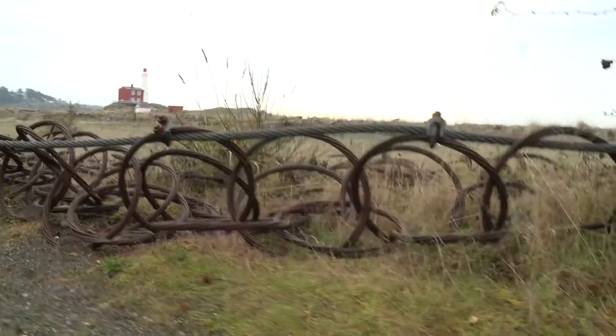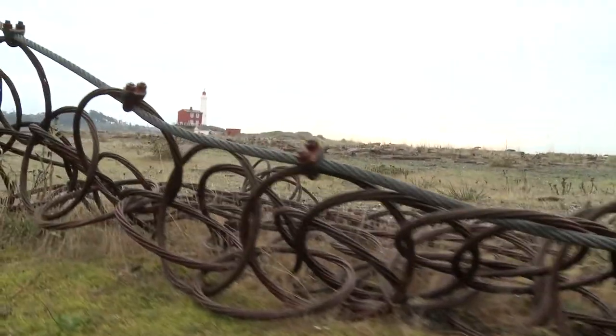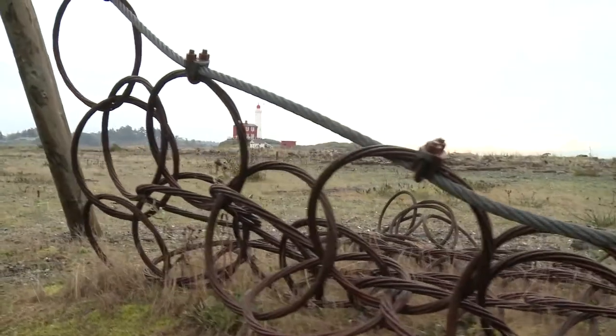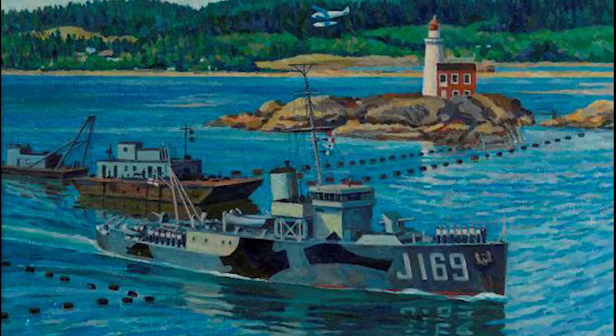The boom defence consisted of a curtain — a steel curtain of interlocked rings that literally hung in the water like a big set of curtains as a torpedo net. It was not to stop submarines but rather to stop a fired torpedo underwater until it ran out of its compressed air fuel and would sink to the bottom. The second part of that was the surface barrier, which was essentially floats or logs in some cases with a gate in the middle. This gate was attended by a gate vessel which would open and close it as required to allow ships in or out of the harbour.